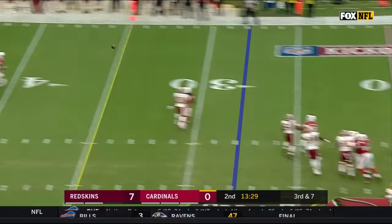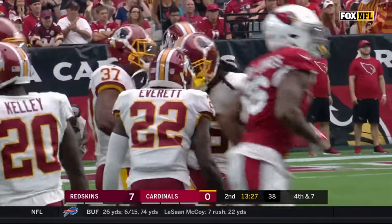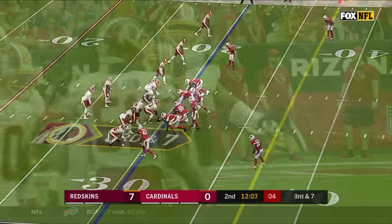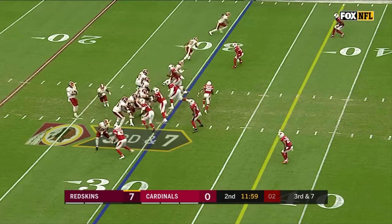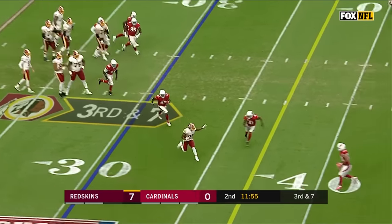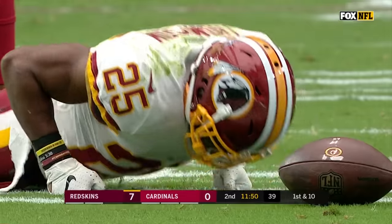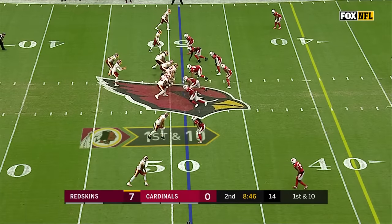Bradford is able to get it away, thrown into double coverage, and it's batted away by D.J. Slinger. Just a little shovel pass to Thompson, cuts it back to the inside, and has a first down out of the 40-yard line. The little guys get lost — how that plays out, we'll find out.